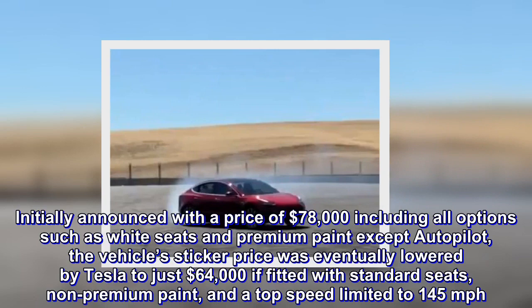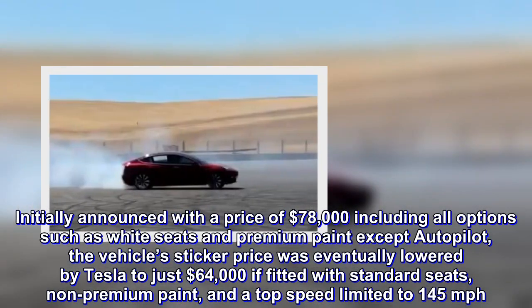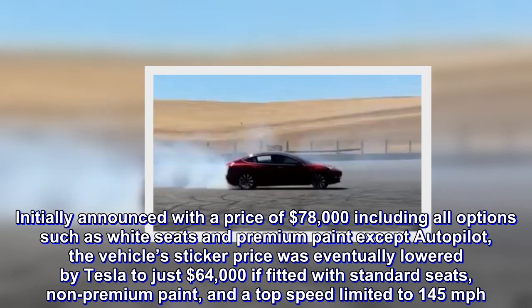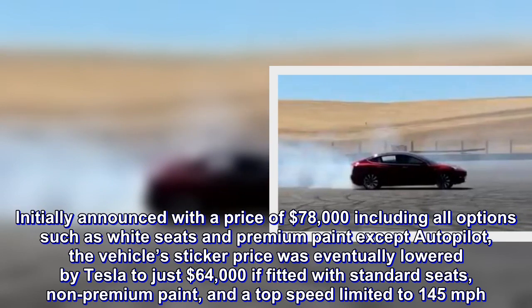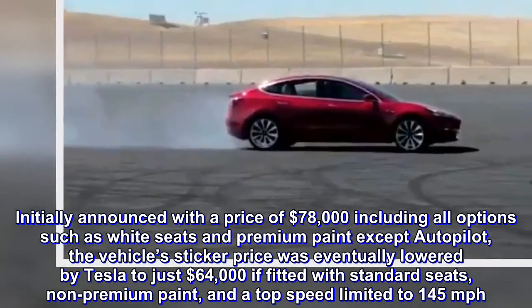Initially announced with a price of $78,000 including all options such as white seats and premium paint except autopilot, the vehicle's sticker price was eventually lowered by Tesla to just $64,000, if fitted with standard seats, non-premium paint, and a top speed limited to 145 miles per hour.